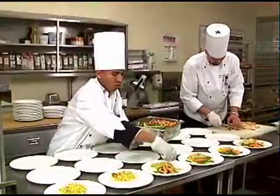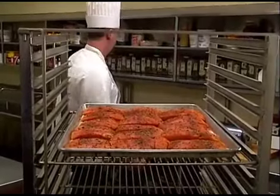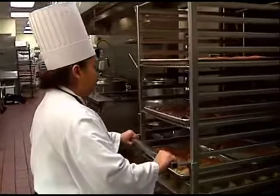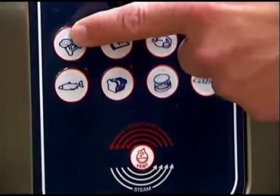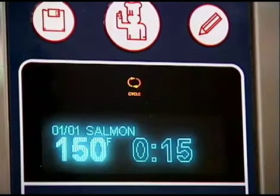Altosham's banquet solution begins in the food prep area, where pans of raw ingredients are prepared and loaded onto Altosham bulk food rolling racks. These racks are then rolled directly into the Altosham Combitherm. With the Combitherm's temperature sensing probes and pre-programmable cooking methods, even unskilled help can steam, bake, roast, or poach virtually any food item with the push of a single button.